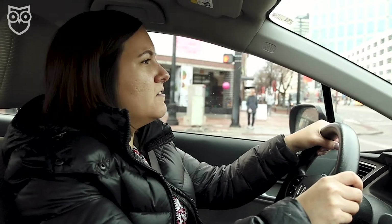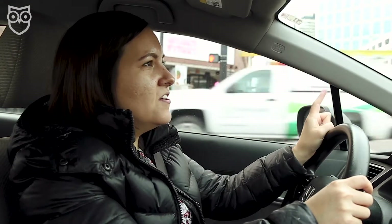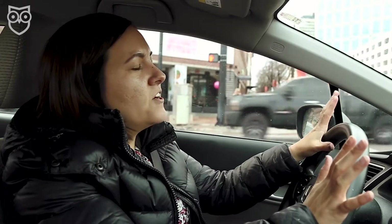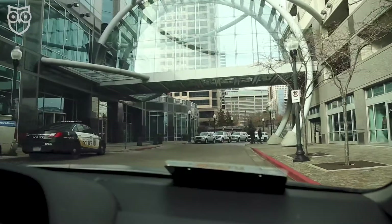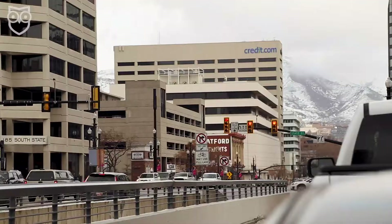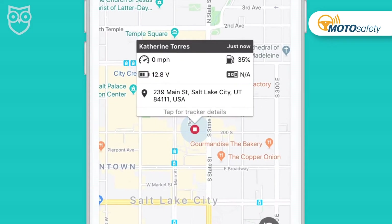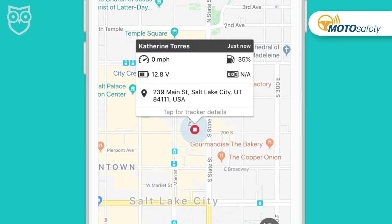I'm going to go to Gallivan Plaza, because then we'll be amongst a lot of tall buildings, which I'm told might interfere with GPS tracking signal. Let's see if they can find me. Stop number two. It looks like she's gone to over on 2nd South and State Street. 2nd South and State — we'll find you.